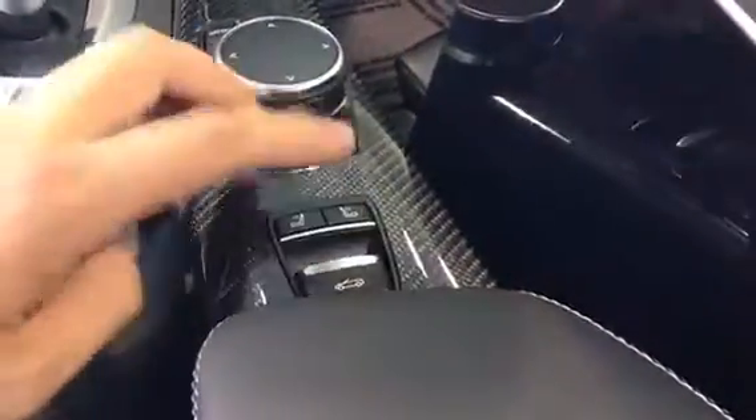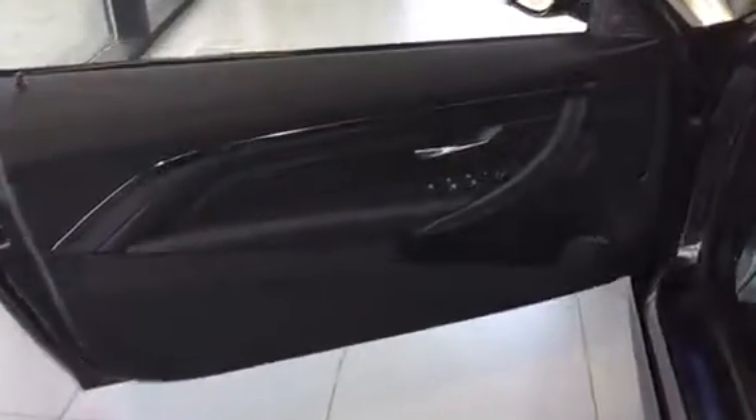The controller for our convertible top is right here, and we do have these little vents right in the seat that actually push some air up to your neck when it's a really hot day out — that's a really cool feature. And of course the upgraded Harman Kardon surround sound system.